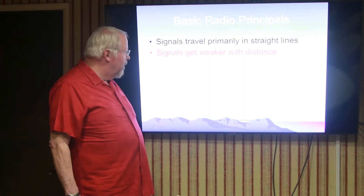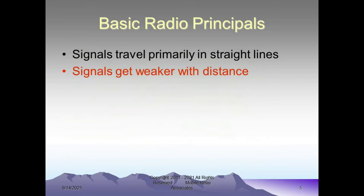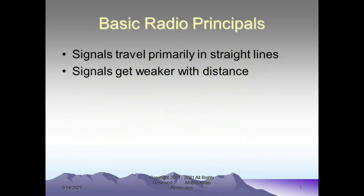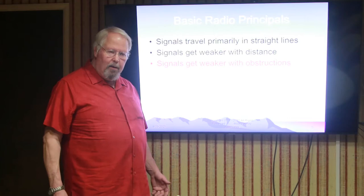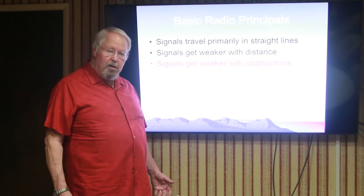Radio signals also get weaker with distance. When you're close to the source it's strong — just like when you're close to a light it's bright, and when you're far away it's dim. Radio signals get weaker when you have obstructions between you and the person you're trying to talk to. If there is a building in between the two of you, the building will provide signal loss and the signal will get weaker on the other side. The question is whether you're going to notice it — the answer is yes in some cases and no in others.